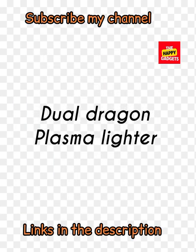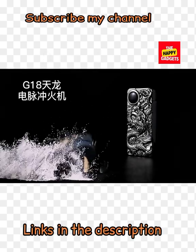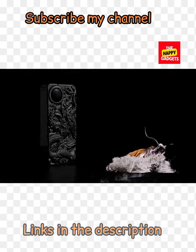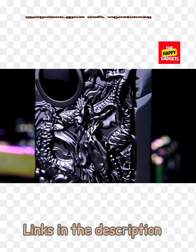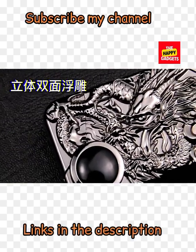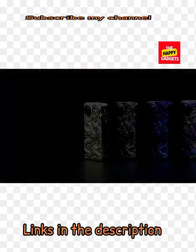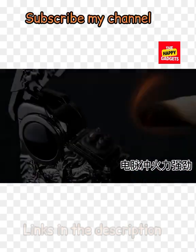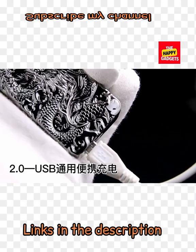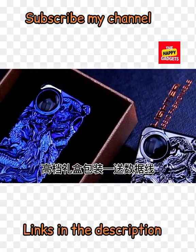Dual dragon plasma lighter — this is a dual dragon plasma lighter. All the links are in the description box. You must click on the links, go to the main page, and buy it if you like any of the products. These gadgets are so unique and so reasonable in price.